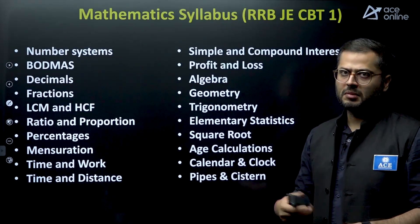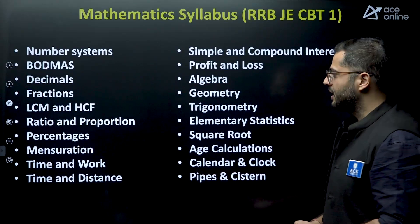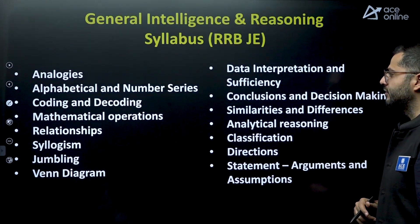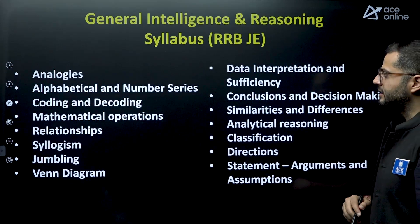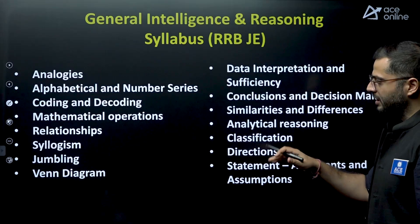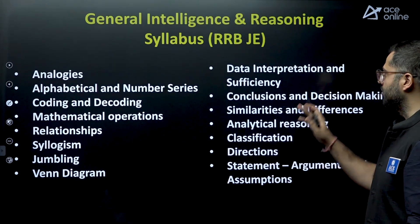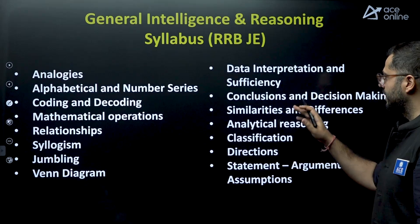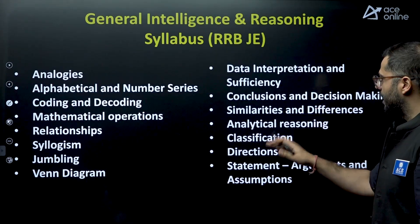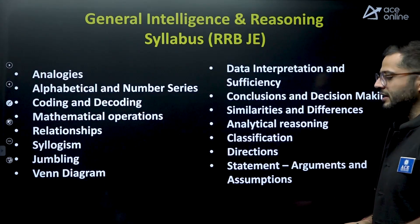For General Intelligence and Reasoning for RRB JE, the syllabus includes: analogies, alphabetical and number series, coding and decoding, mathematical operations, relationships, syllogism, jumbling, Venn diagram, data interpretation and sufficiency, conclusion and decision making, similarities and differences, analytical reasoning, classification, directions, statements, arguments and assumptions.